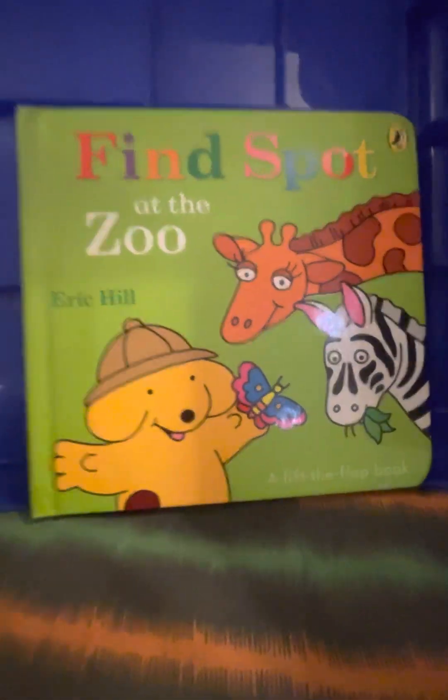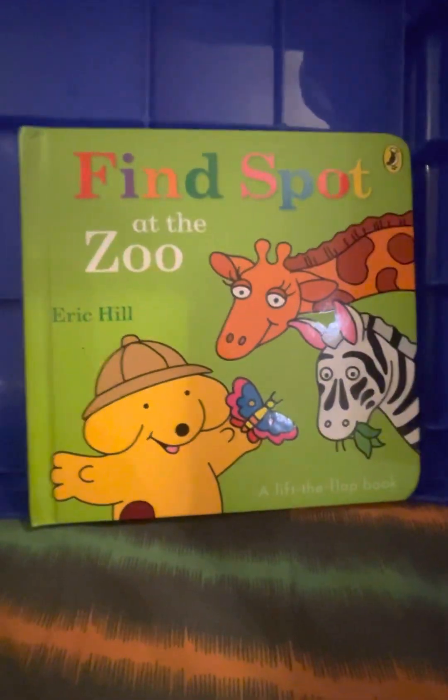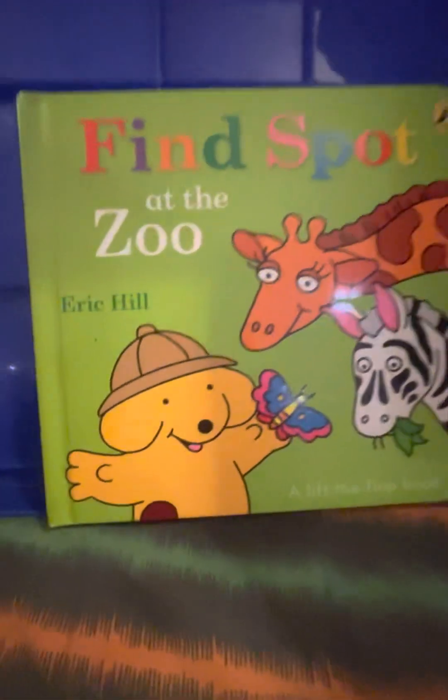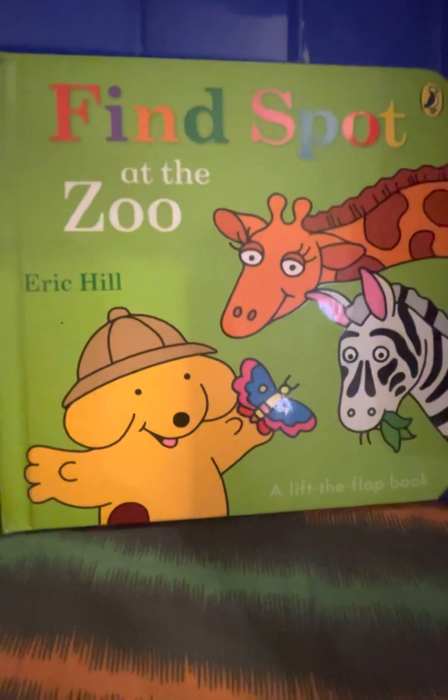Hello everyone! I'm here with another story about Spot. And you know what book this is? The title of the book is Find Spot at the Zoo by Eric Hill.